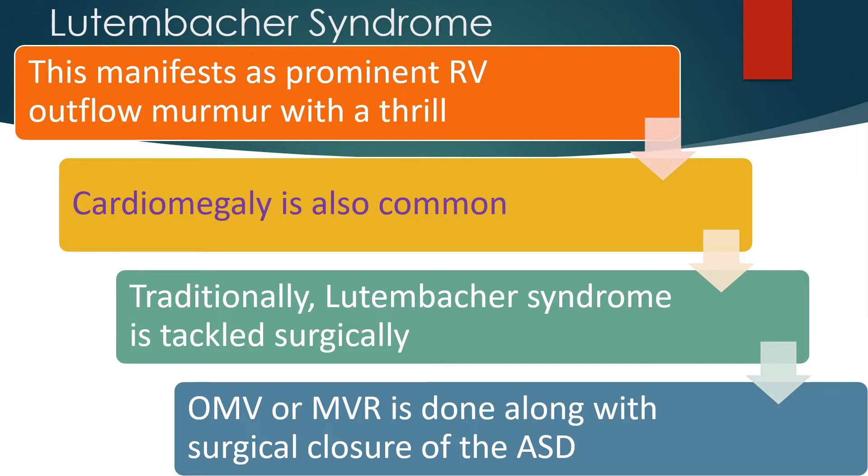Traditionally, Lutenbacker syndrome is tackled surgically. Open mitral valvotomy or mitral valve replacement is done along with surgical closure of the ASD.